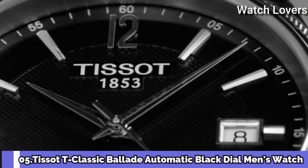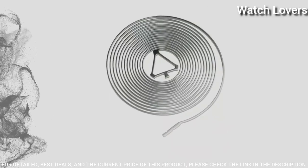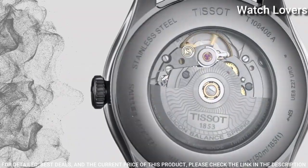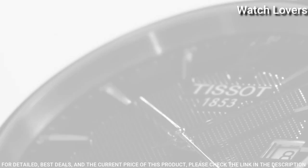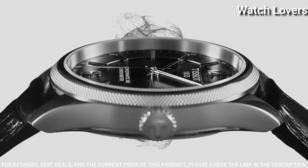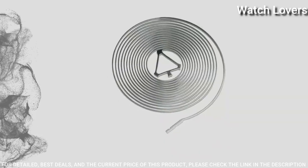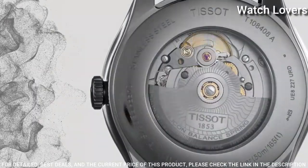Number 5: Tissot T-Classic Bellissima Automatic Black Dial Men's Watch. Stainless steel case with a black leather strap. Fixed stainless steel bezel. Black dial with silver-toned hands and index hour markers. Dial type: Analog. Automatic movement. Scratch-resistant sapphire crystal. Case size: 41mm. Case thickness 9.84mm. Band width 20mm. Butterfly clasp. Water-resistant at 50m. Functions: Date, Hour, Minute, Second. Swiss made.